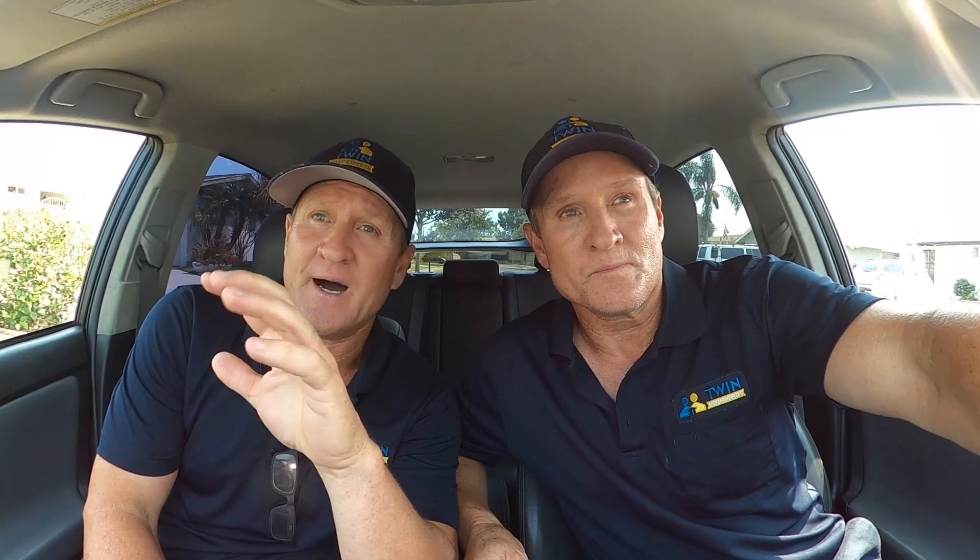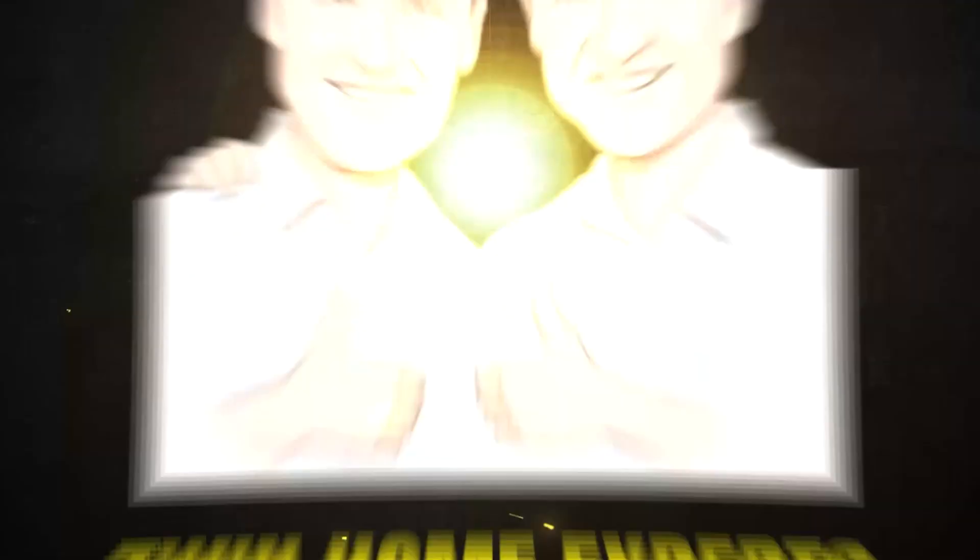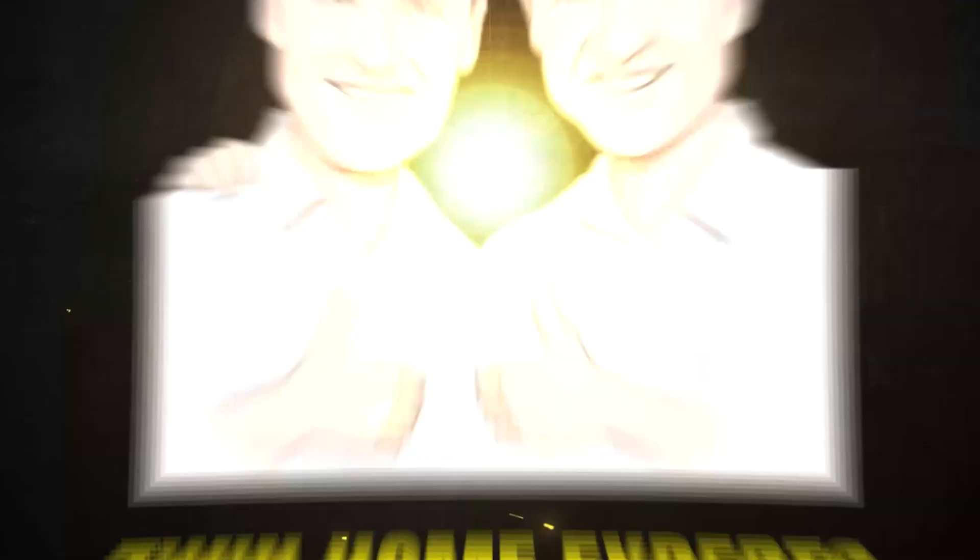Wrapping up — leave your comments below, hit that subscribe button. If you're a pest control company watching, we'd love for you to reach out. We're getting a lot of calls in Seattle, New York, Oregon, and up north, so give us a call and let's see if we can team up. We're getting many people calling needing referrals. Until then, we'll see you on the next one.